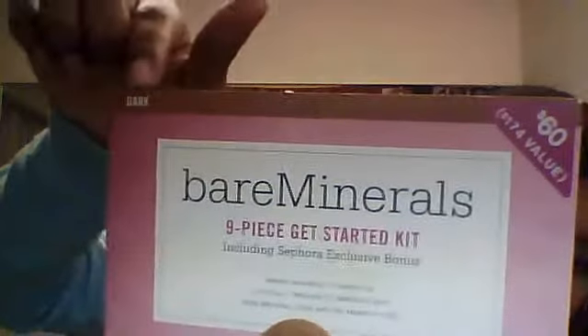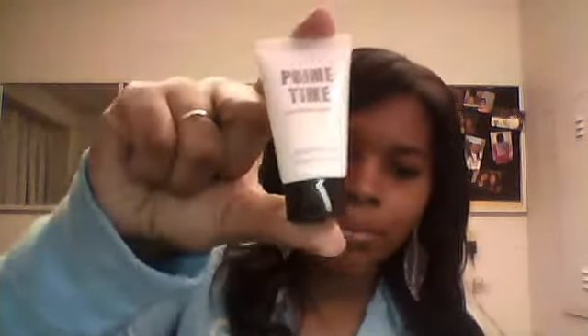My skin gets really oily in the summertime, which is why I have my alternate — Bare Minerals. I bought the Bare Minerals starter kit in Dark. The color is kind of a shade darker than my skin tone, which is fine since I'm going to get tanner in the summer anyway. I love it. I use the Prime Time primer with the NARS.